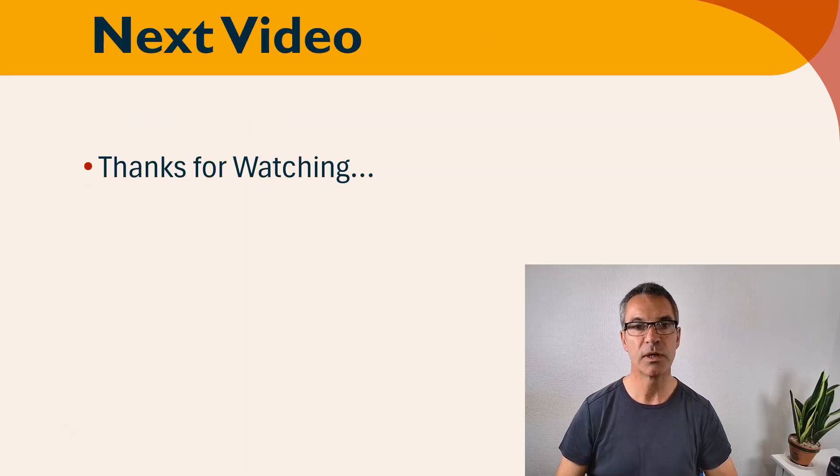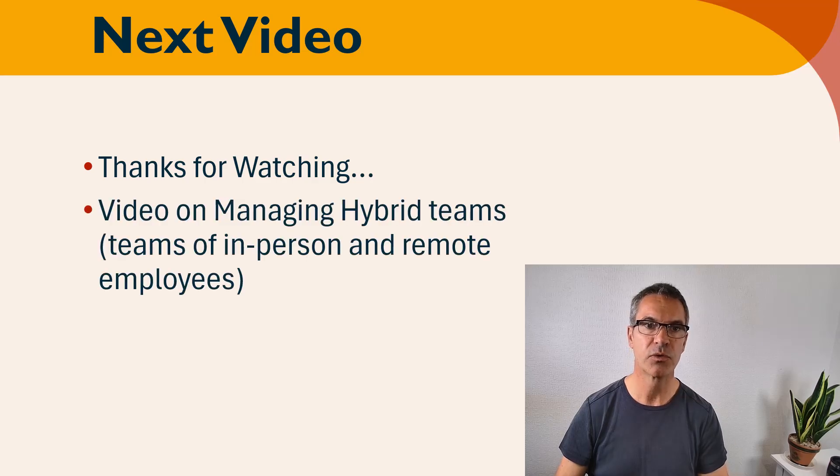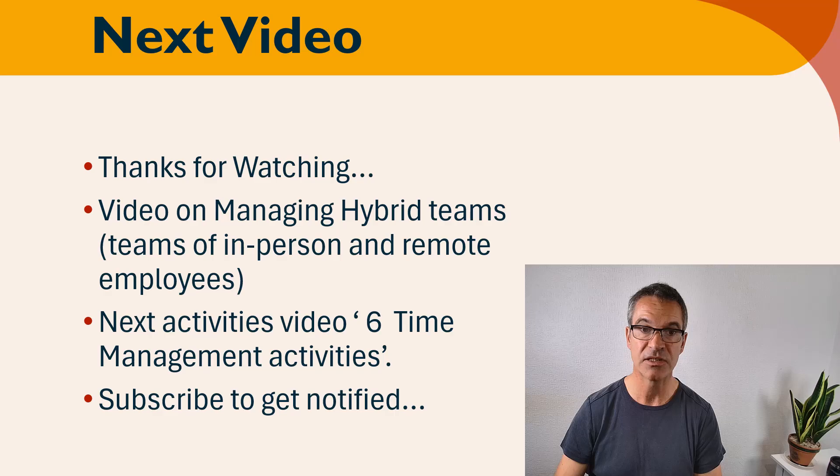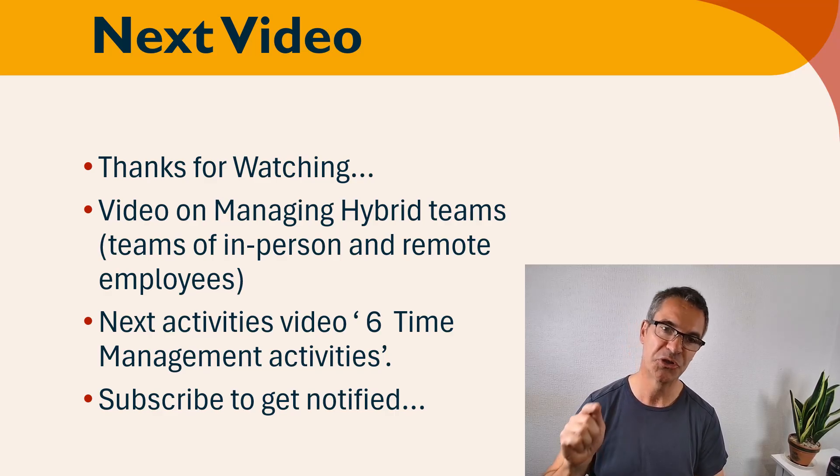I'm so grateful that you watched — thank you so much. The next video is on managing hybrid teams, which are a mix of in-person and remote employees, and there are challenges for managers in running these types of teams. The next activities video is going to be on six time management activities, and that video will be live within the next seven days. You can get subscribed and you will be notified of the videos. Thank you so much — see you soon.